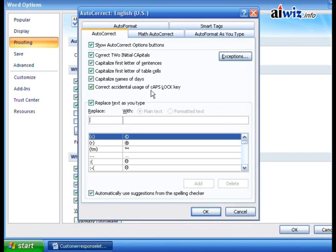It also corrects accidental use of the Caps Lock key. Microsoft actually shows you what it might look like — if you've accidentally hit Caps Lock and then hit Shift to capitalize the first letter, it makes that letter lowercase while the rest are capitalized. So it says, 'I'll turn off the Caps Lock key just in case.' And then there's the behavior we've been seeing: replacing text as you type.